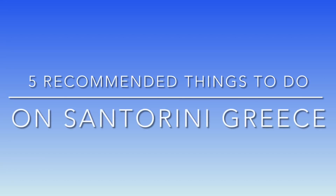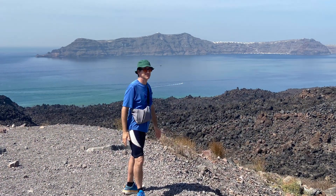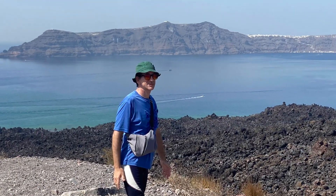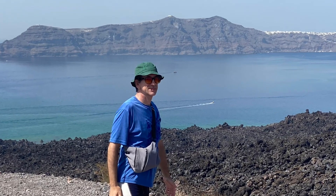Five recommended things to do on Santorini, Greece. Why listen to me? I'm a geographer — I love getting out there on the landscape. And I recently planned for an entire year a trip to Santorini and recently took that trip.